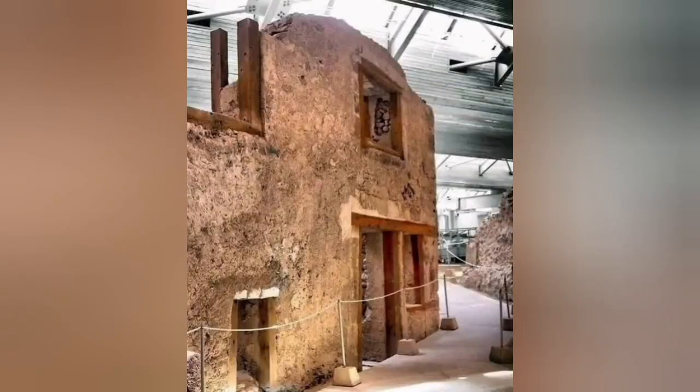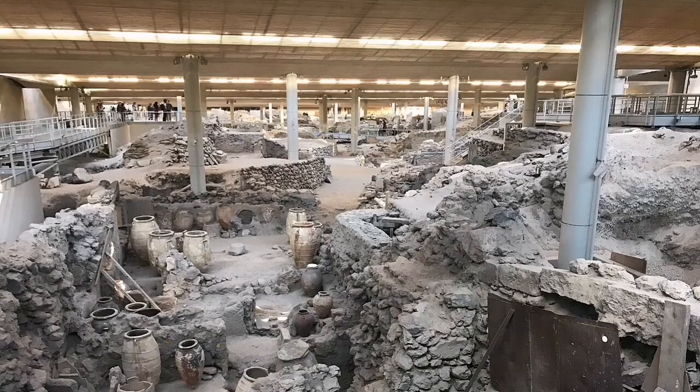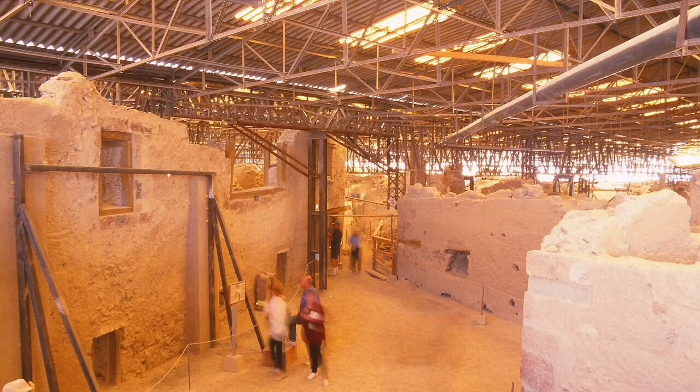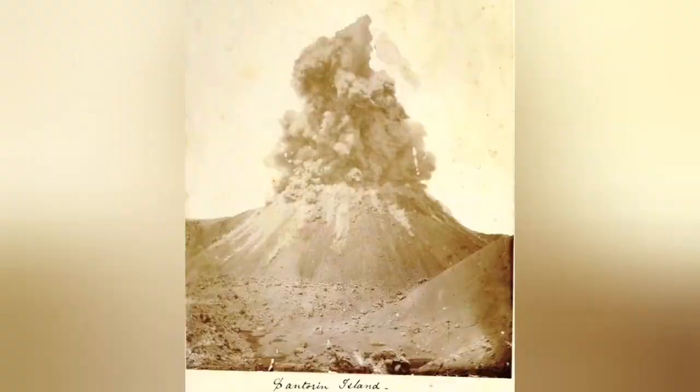Even if it were Santorini, it would not be a very big one. The big one happened 4,000 years ago — it buried cultures on that island, and we have now excavated and found them at archaeological sites. They are very interesting; I recommend people go and see them if they can. We had some later eruptions in that area, but nothing like that big one.